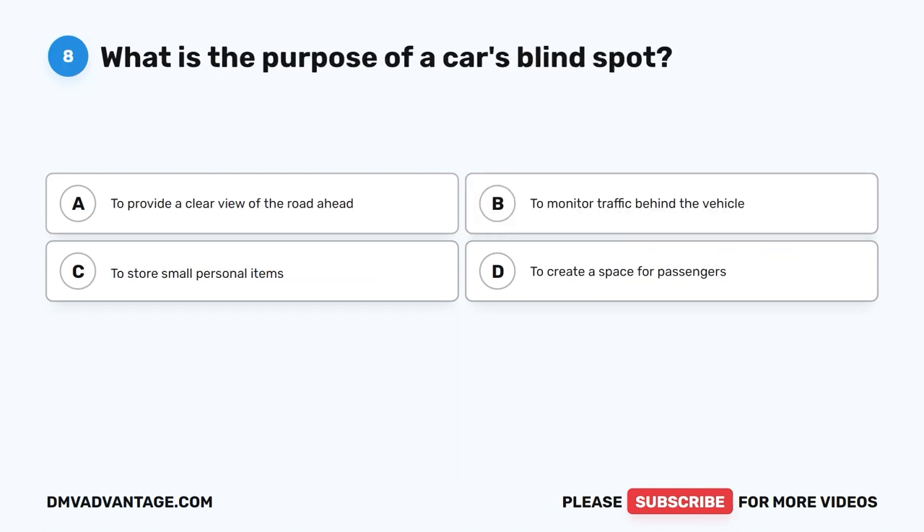Question eight. What is the purpose of a car's blind spot? A. To provide a clear view of the road ahead. B. To monitor traffic behind the vehicle. C. To store small personal items. D. To create a space for passengers.